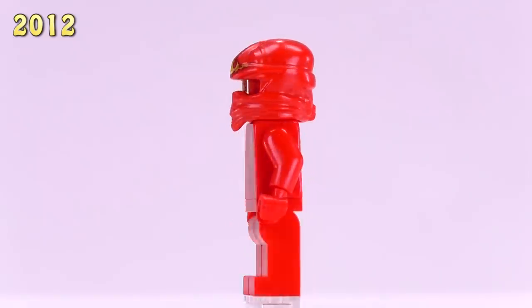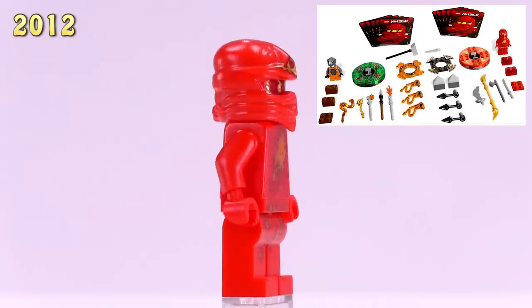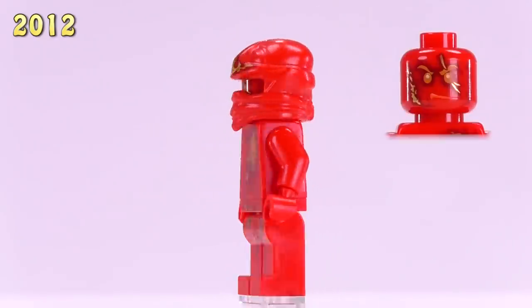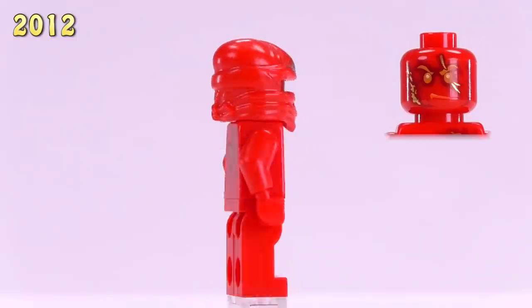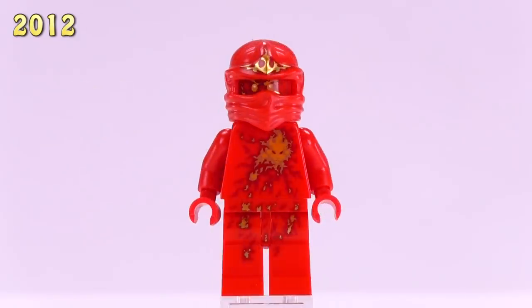This is the very unique version of the character from 2012 — NRG Kai. He came out in a weapon pack set and is similar to all the other NRG versions of the ninjas, though he is fire-themed and you can see the fire kind of burning through his clothes. NRG Kai is ten dollars.